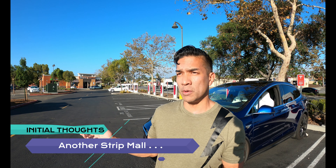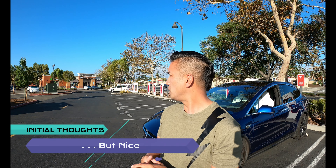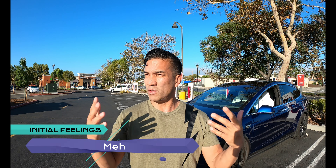Here are my initial impressions of the Vista Supercharger. I am in another outdoor strip mall stop, but you're right behind a busy thoroughfare, so you're going to get a lot of road noise. This seems like a really nice small shopping center with some restaurants. Initial feelings — I don't have any significant or insignificant feelings whatsoever, just kind of meh.